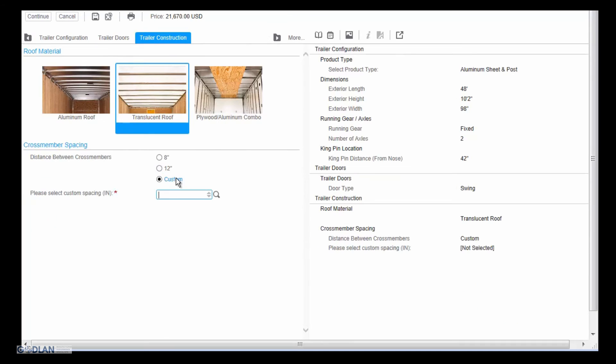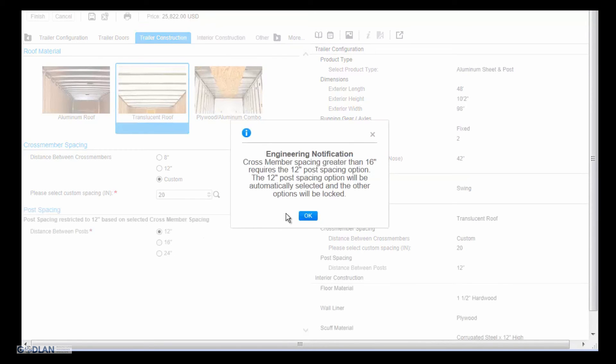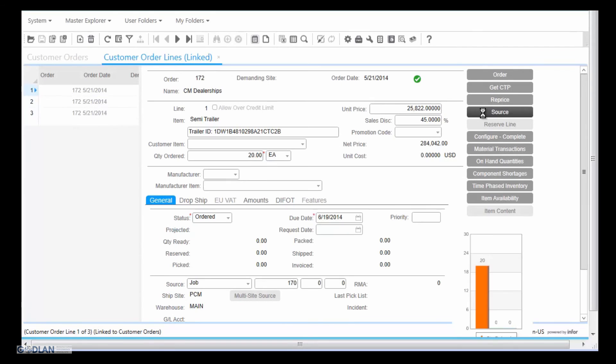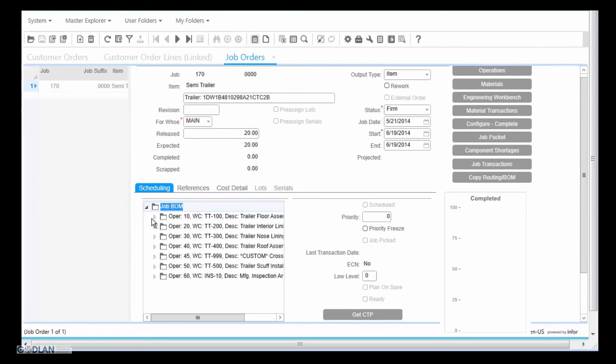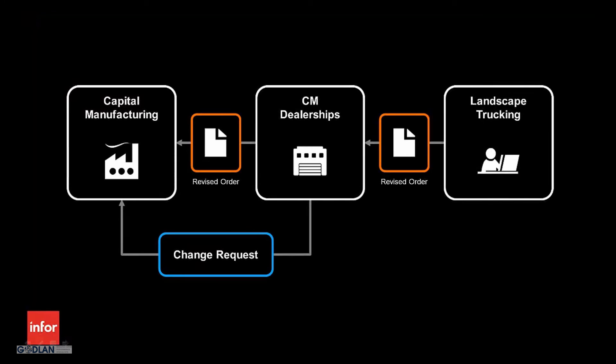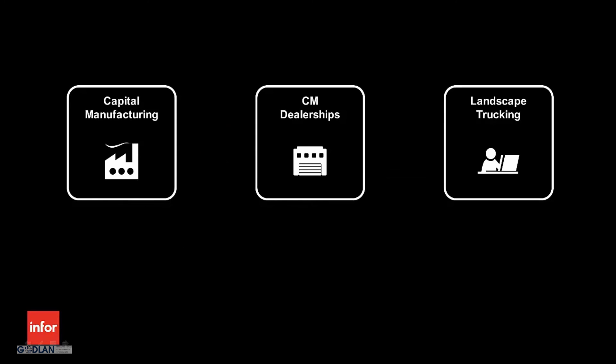Previously, special requests had to be submitted through a manual engineering review process, typically taking several days for engineering to process and approve. Now, Bill is able to quickly and accurately process Nick's special request for the 20-inch cross-member spacing while adhering to Capital Manufacturing engineering guidelines, since all of the engineering and manufacturing requirements are built into the configuration process. The manufacturing order has now been updated with the as-configured bill of materials and routing instructions according to Nick's requested changes, and the manufacturing drawing has been updated to show the 42-inch kingpin offset. We have just seen how Capital Manufacturing automates the sales and manufacturing process, generates complete and accurate sales and manufacturing orders, easily processes change requests, and quickly processes special requests with N4 Product Configuration Management.